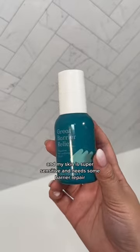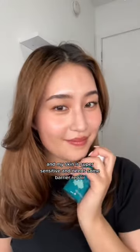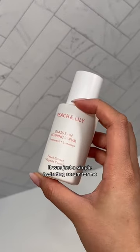This Kray Beauty serum is my go-to when my skin is super sensitive and needs some barrier repair. I love Peach and Lily products, but this product was okay — it was just a simple hydrating serum for me.